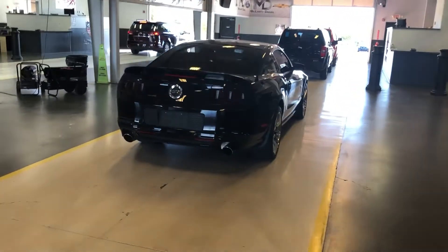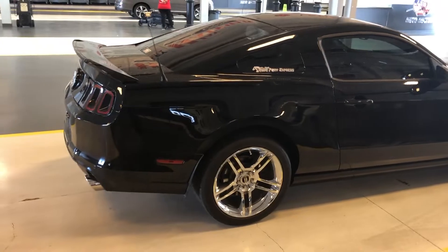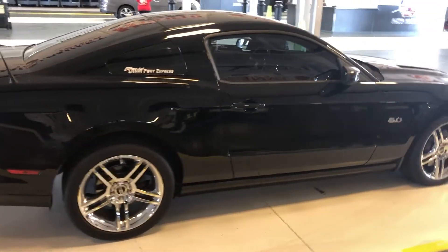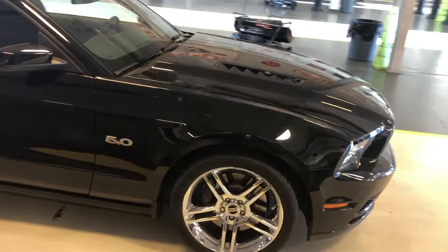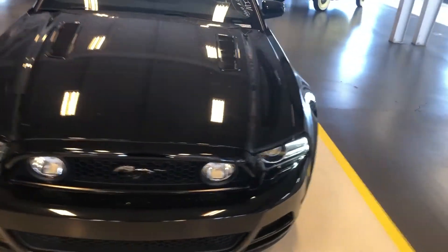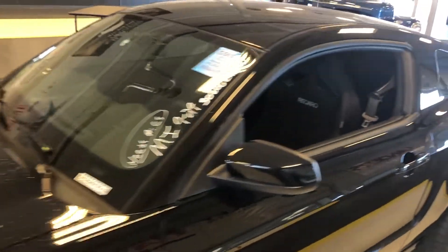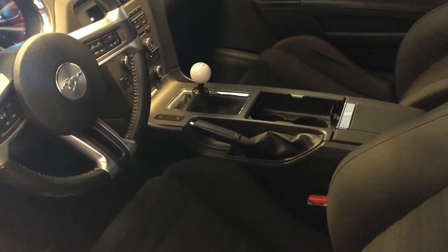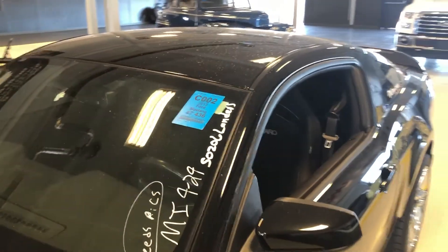Over here we've got a nice Mustang GT — it is running and it sounds fantastic. Going with the Arkansas Pony Express vibe. Let's see what year — probably 2012 or 2013. Yep, 2013 with 47,000 miles, car seats, and a manual transmission. This is really nice. It might be in the C lane so I might go take a look at it once it goes out there.